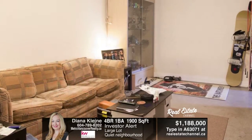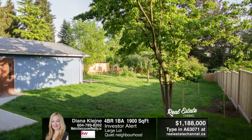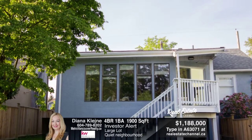All in a fantastic location on a quiet street, yet close to SkyTrain, buses, shopping, Lougheed Mall, restaurants, SFU, and more. Call Diana Clina to book your private tour at 604-789-8202.